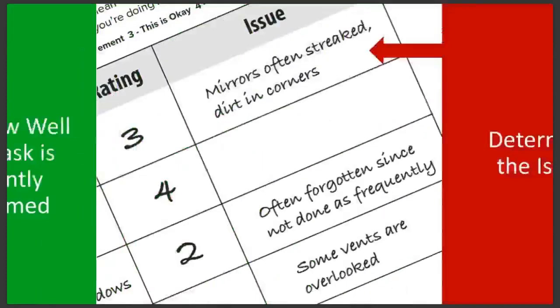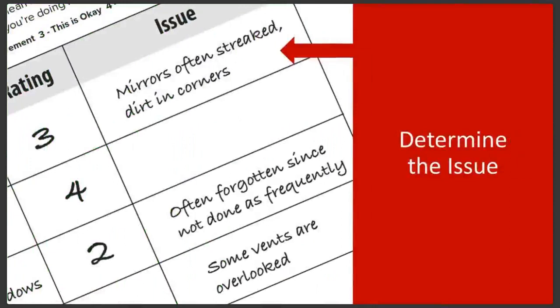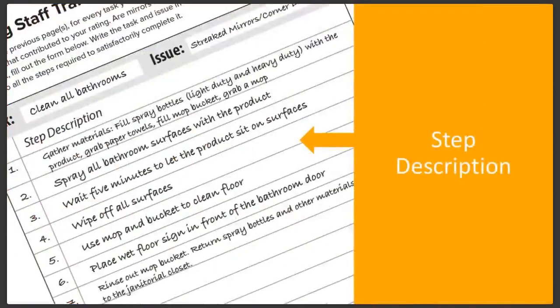For every task that you rated yourself low on, try to think of why you gave it that rating. For instance, you might consider the cleanliness of your restrooms lower because the mirrors are often streaked or dirt gets stuck in the corners. Maybe a task like cleaning exterior windows is rated lower because they are forgotten. Now, you're going to turn to the next page in the worksheet. Copy this page for each critical task that you gave a low rating, fill out the task and the main issues, then write out each step involved in completing that task.